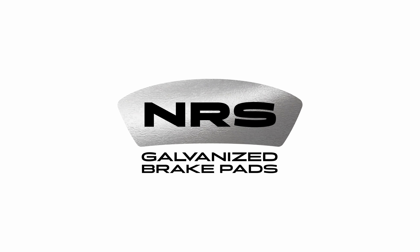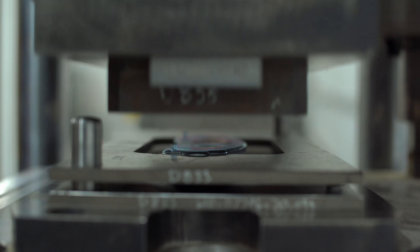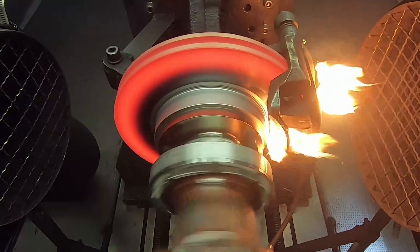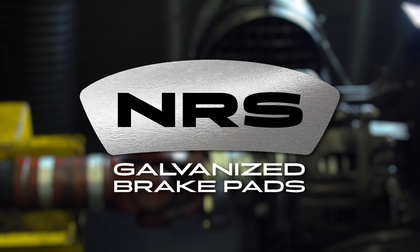We want to take a second to thank our sponsor NRS Brakes. NRS Brakes offer galvanized brake pads which use a friction material that's mechanically attached, not glued, to the galvanized steel backing plate, making them the longest lasting and quietest brakes in the market. Find out more about NRS Brakes in the link in the description below.